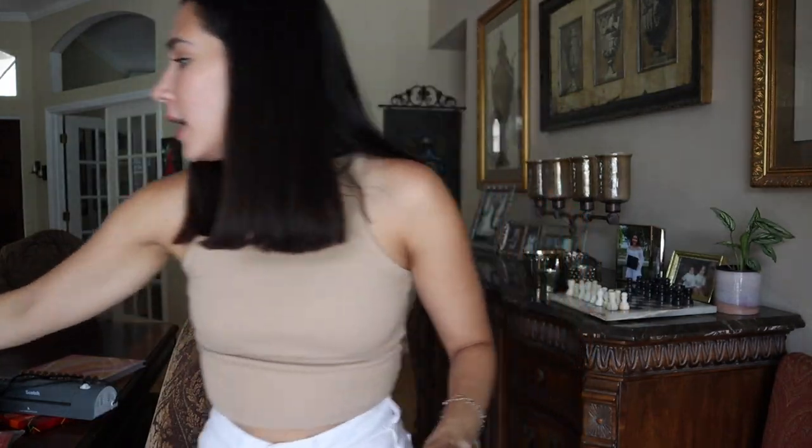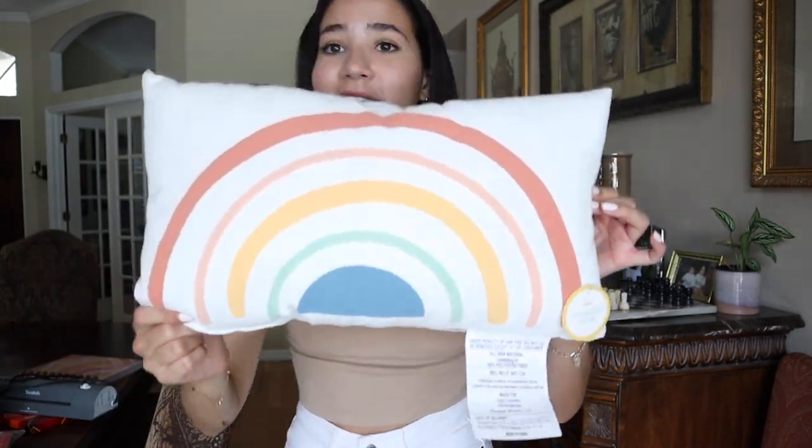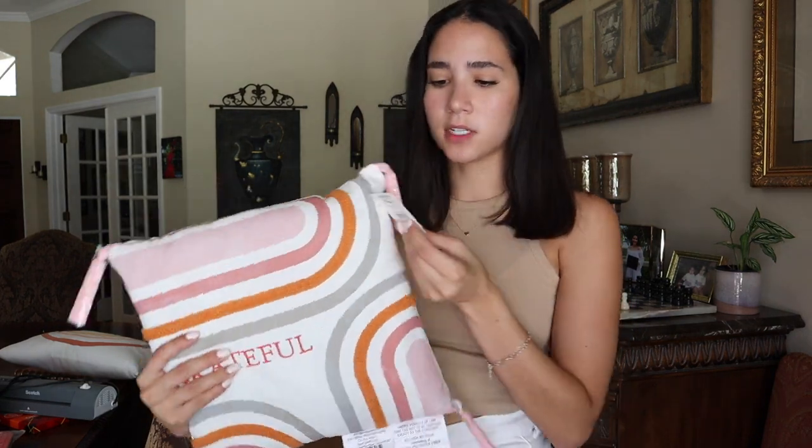Now that we're talking about Target, I found the cutest little rainbow pillow — I think it was about $5. I think it's so cute for decoration in a little reading corner to make it more comfortable for the kids. I also found one that matches the whole rainbow pastel theme at Walmart, and that one was about $7.